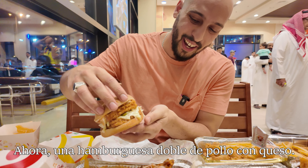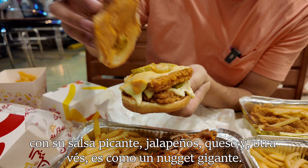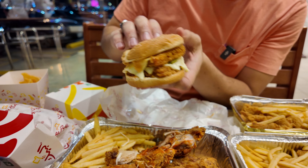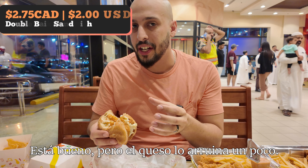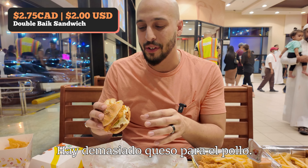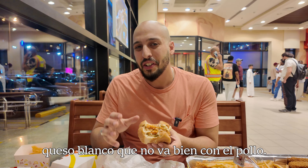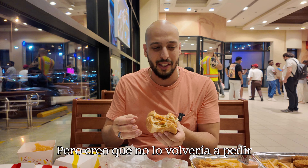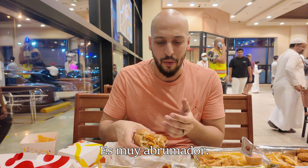Next up, you got like a double chicken cheeseburger with the spicy sauce, jalapeños, and cheese — again kind of like a big giant nugget. It's good, but the cheese kind of throws it off. There's too much cheese for the chicken. The white cheese does not combo well with the chicken. It's not bad, but I think this is probably my least favorite thing here just because of the cheese — it's too overpowering.